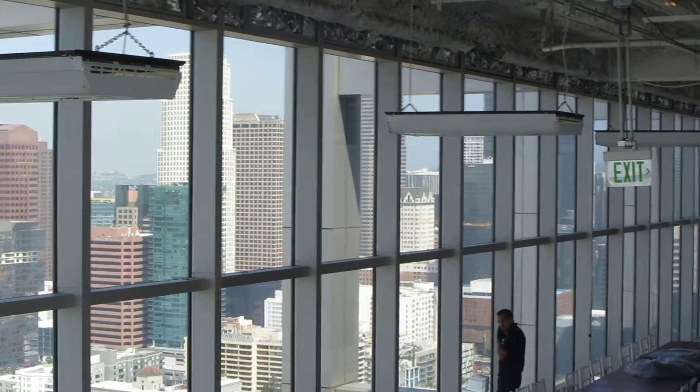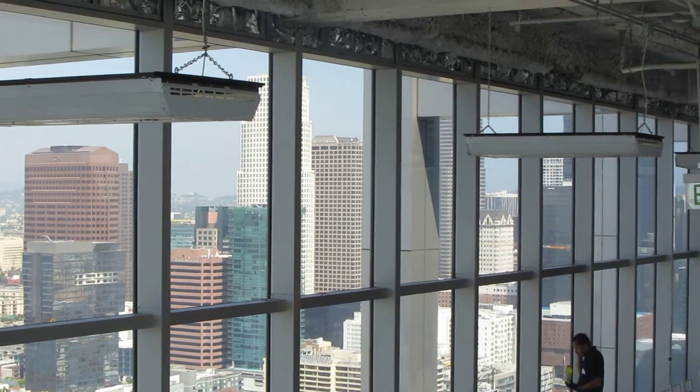Okay, so this is Jack here. I'm out here at the AT&T Center.